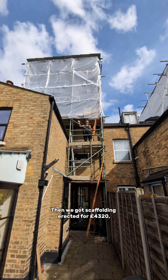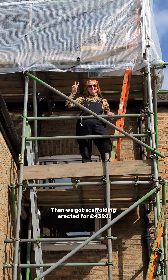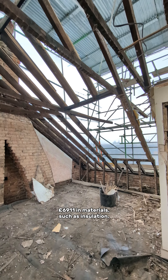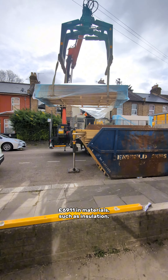I logged every single expense throughout the renovation process, so I've got it down to the very last penny, starting with the major building work. We had to pay £764 for a building control application and £1,800 for structural engineer calculations before we could even begin. Then we got scaffolding erected for £4,320, as well as a few much-needed skips for waste and permits to have them on the road, which cost £1,300.